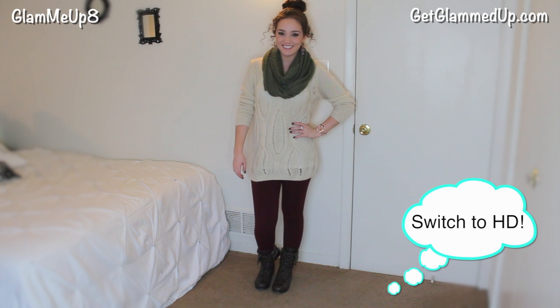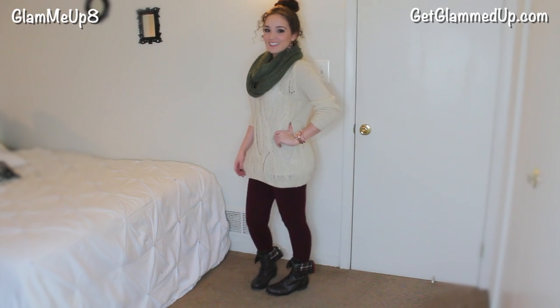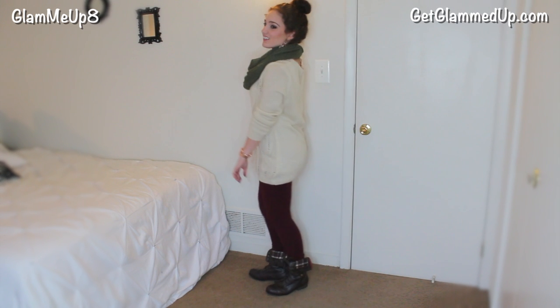Hey everyone, so today's outfit of the day is going to be a winter outfit. This one's very comfortable, very easy to pull off, and it's pretty much centered around my combat boots because I just got these from Charlotte Russe and I'm in love with them, so I wanted to create an outfit around them.